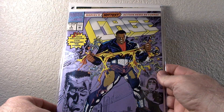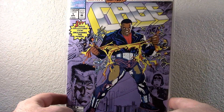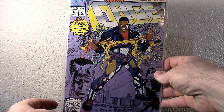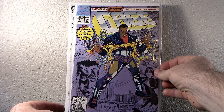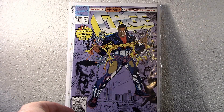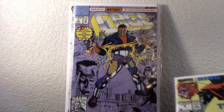And then I had this in there — Cage number one. I believe this was early 90s. I never had any of the Cage. Cage number one would be a key issue. I don't think it's worth a lot, but all these are in great shape — really good shape.